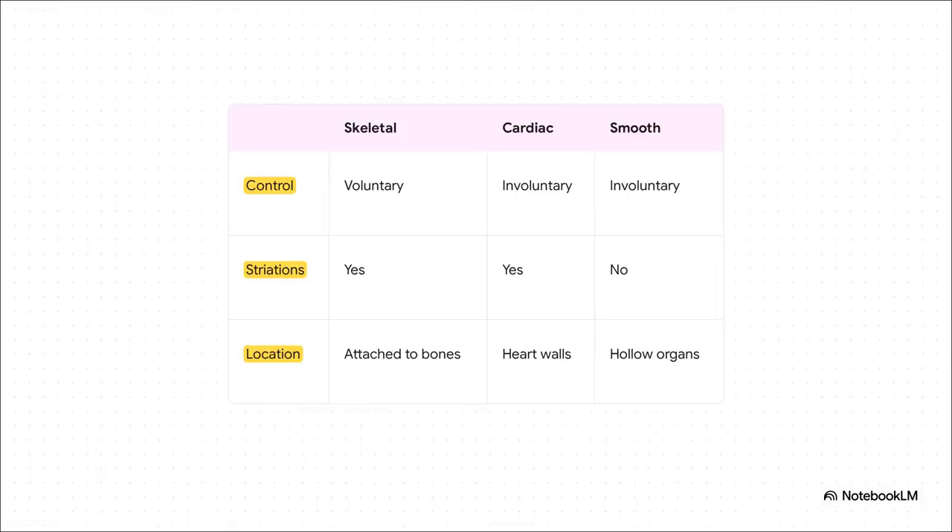When we say muscles, we usually think of the ones we control — the skeletal muscles. But your body has two other types that are total workhorses running on autopilot. You've got the cardiac muscle in your heart and the smooth muscle that lines your organs. They work tirelessly, 24-7, without you ever having to give them a single thought.